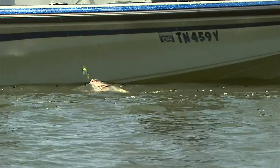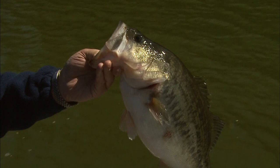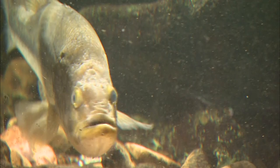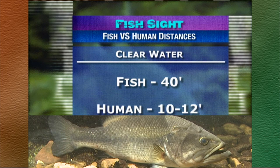Barely hooked — got that hook just barely in the bottom lip. Look at the size of that. Let me tell you something else I've found very interesting about a fish's vision. Ichthyologists and biologists both have found through years of research that a fish's eye receives five times more light than humans do. Their eyes gather more light and in effect amplify it, allowing them to see at much lower light levels than we can and at much greater distances. Those in the know say that fish can see over 40 feet in relatively clear water, where we in scuba gear can see approximately 10 to 12 feet.